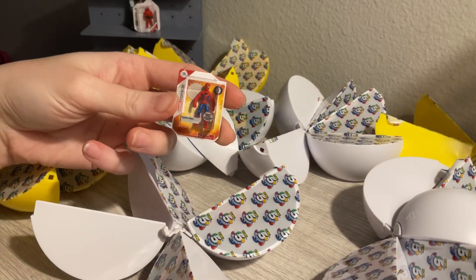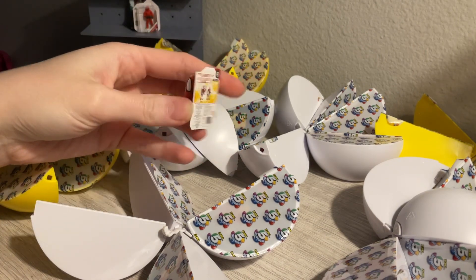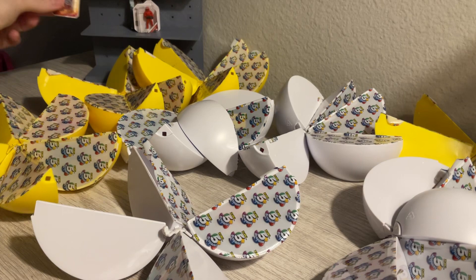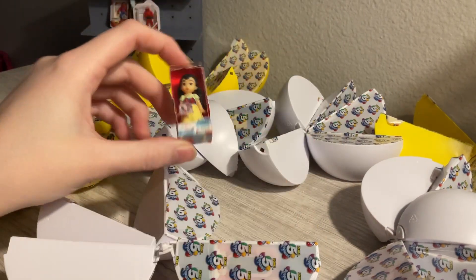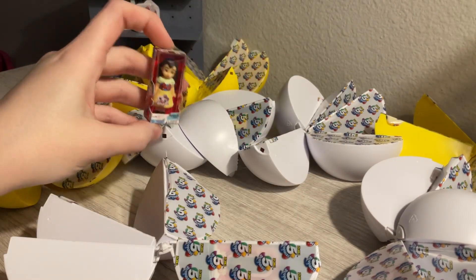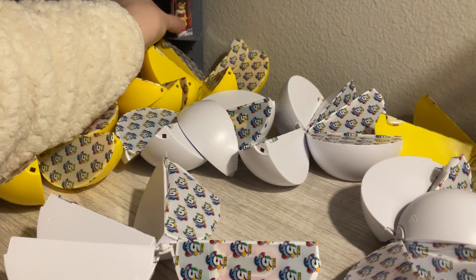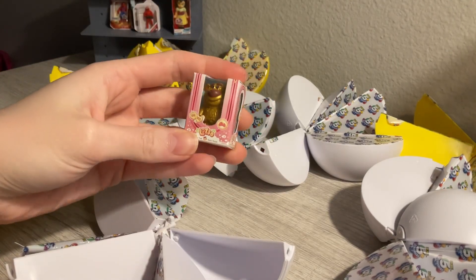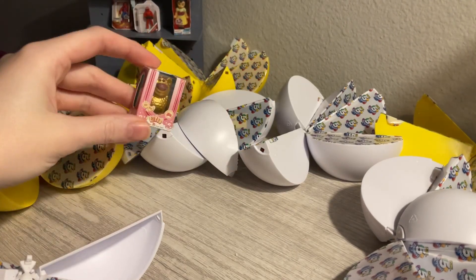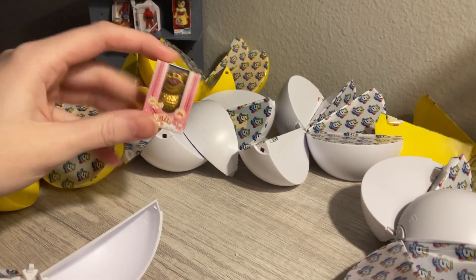We got a little Spider-Man. Then we got Mulan — I love these Disney animator dolls, they're so cute, they remind me of American Girl dolls. Oh, look, we got the golden Lotso bear! I think Toy Story 3 has to be my favorite Toy Story movie. Which one is your favorite? Leave a comment below.